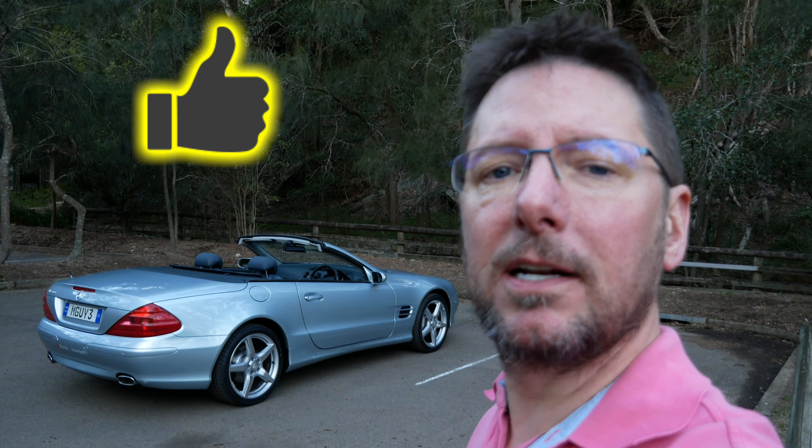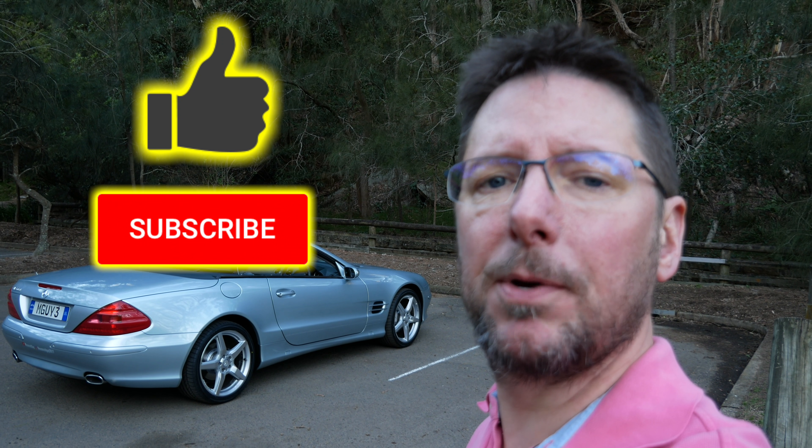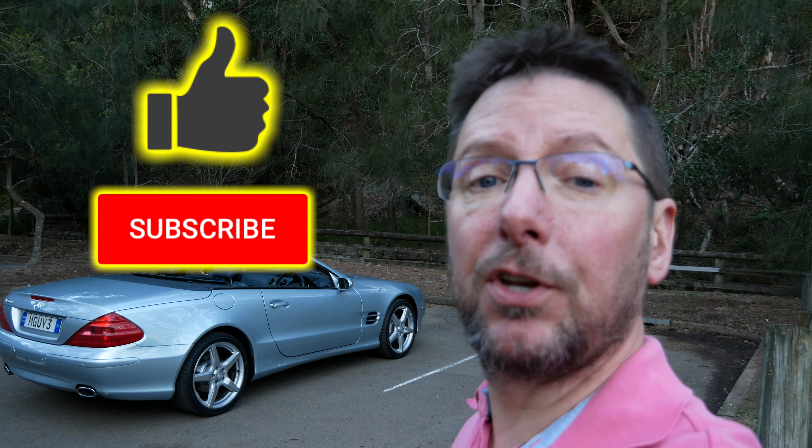I used to go on a lot about how great the CL500 looked, but what about this? God, just look at it. Oh my God, it is just — it's even nicer than the CL500. I think that just looks absolutely freaking awesome.